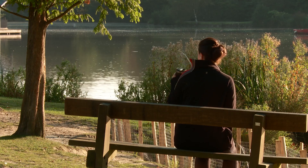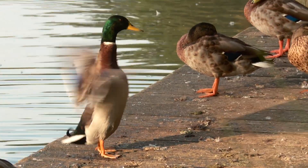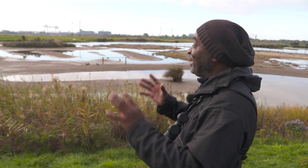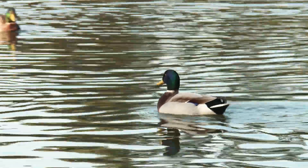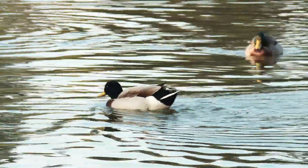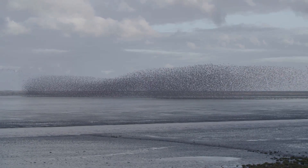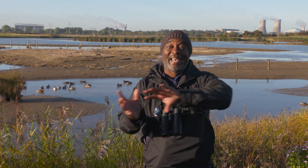So migration happens everywhere. Go to your local park in the middle of the city and you'll see mallards. Mallards are Britain's most common duck, and they become even more common during the winter when birds from Eastern Europe and beyond join our birds here in this country. There are different types of migration — you've got the full-on exodus, like you see with swallows and swifts, when the whole population moves out and heads south.